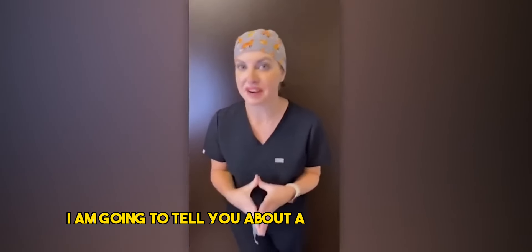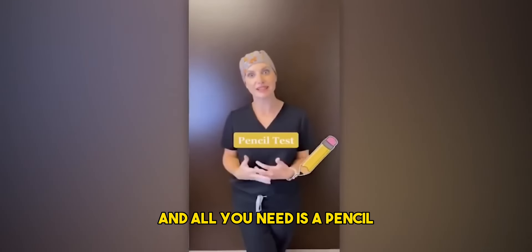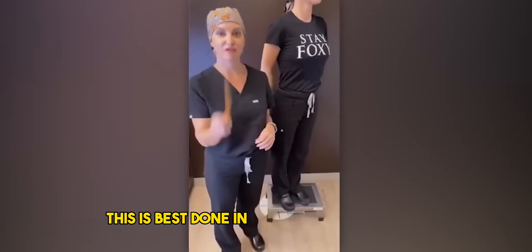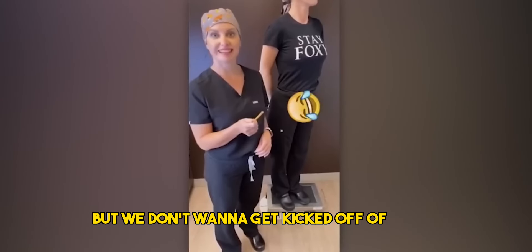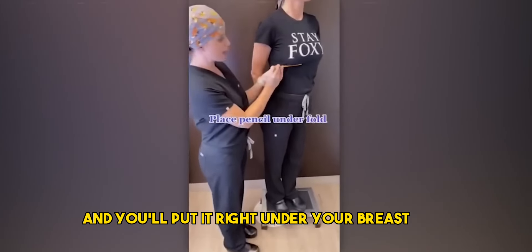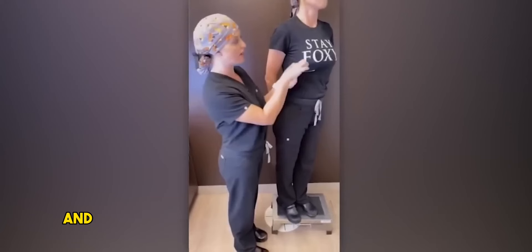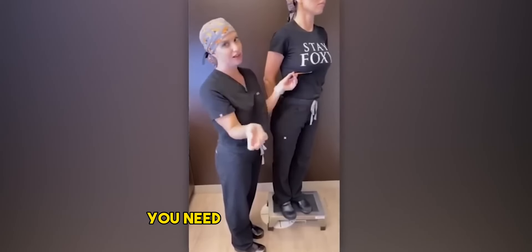I am going to tell you about a very important test. It's called the pencil test, and all you need is a pencil. This is best done in front of your mirror with absolutely no clothes on. You take your pencil and put it right under your breast fold. And if your nipple or your breast is below the fold, you need a lift.